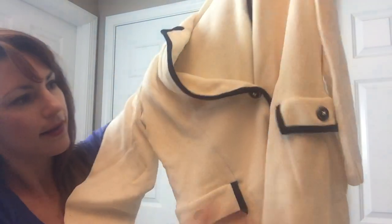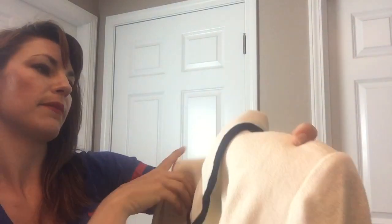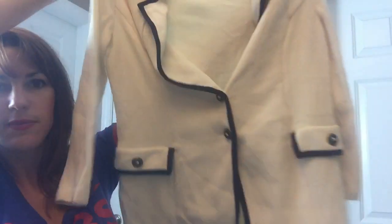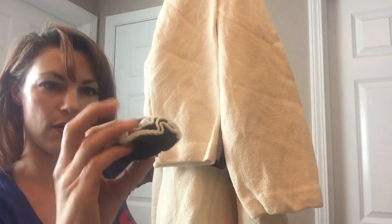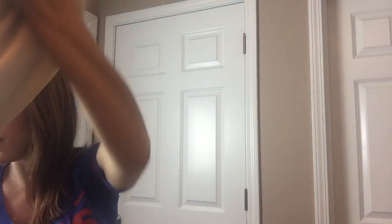Oh my goodness — St. John Collection. These pieces retail for hundreds of dollars, if not over a thousand in some cases. This is a really nice double-button blazer with ornate button detail. It's St. John Collection by Marie Gray. Both pieces are a size 10. It's a navy and cream color. There's also a pin in there that belongs with it — it says St. John on the back. So that pin obviously goes with the jacket.